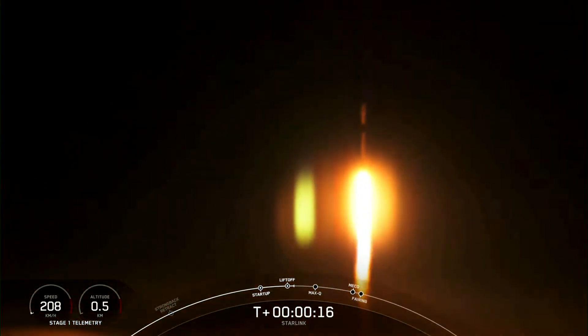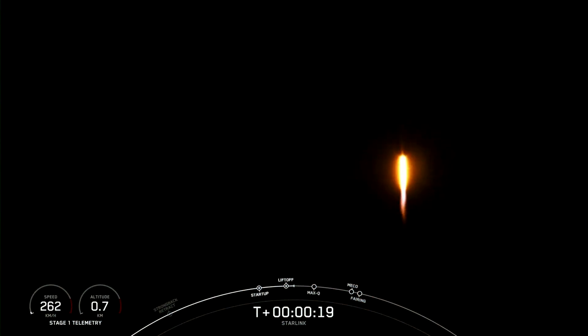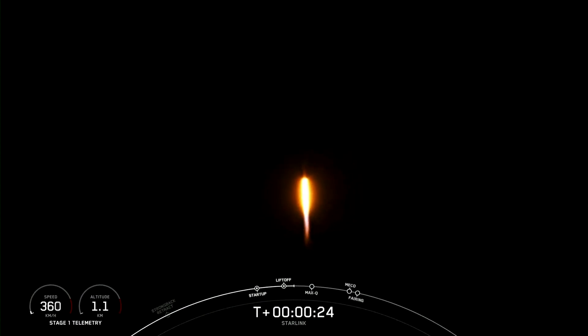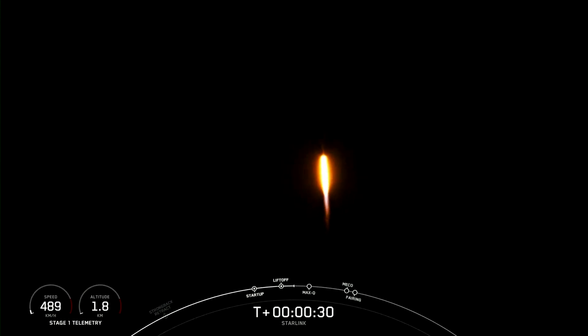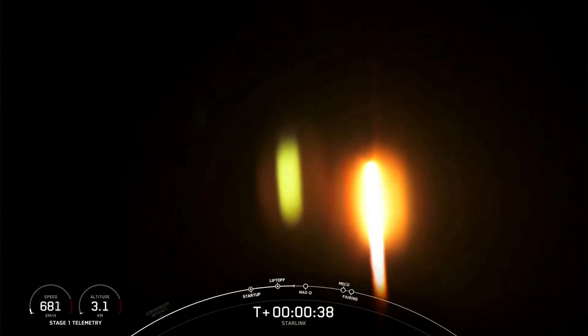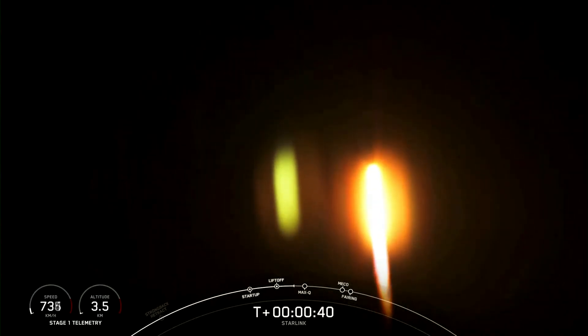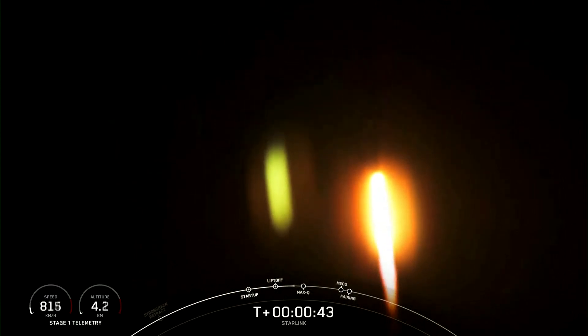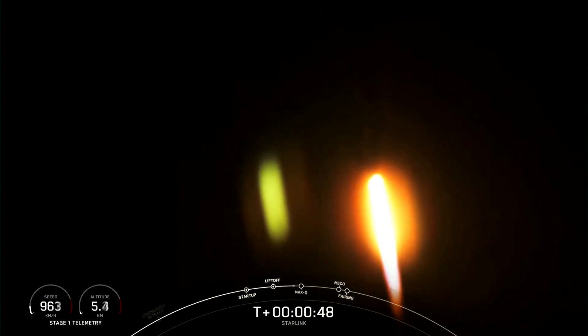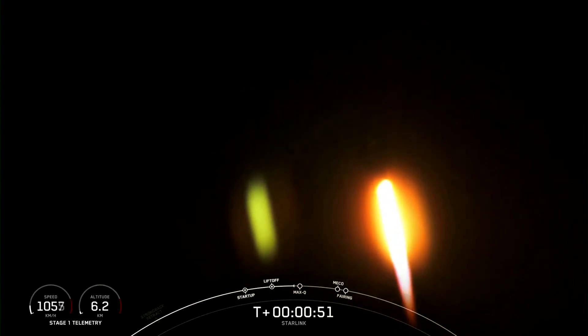Vehicle is pitching downrange. Stage 1 chamber pressure is nominal. At T plus 30 seconds, F9 has successfully lifted off from Space Launch Complex 4 East from California's Vandenberg Space Force Base at 8:57 p.m. Pacific Time. The next major milestone coming up is Max-Q, which is when the vehicle experiences the greatest amount of external stresses as it ascends through the Earth's atmosphere.